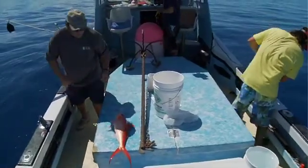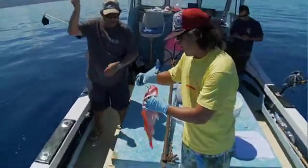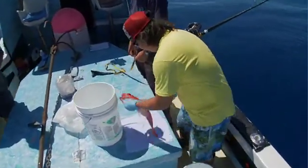The bottom fish tagging program is a cooperative research project between the National Marine Fisheries Service, the bottom fish fishing community, and Pacific Islands Fisheries Group. They wanted to get more data from the fishermen, so we formed this cooperative research project to do so. Basically, the goal is to capture, tag and release 3,000 of the Deep 7 bottom fish.